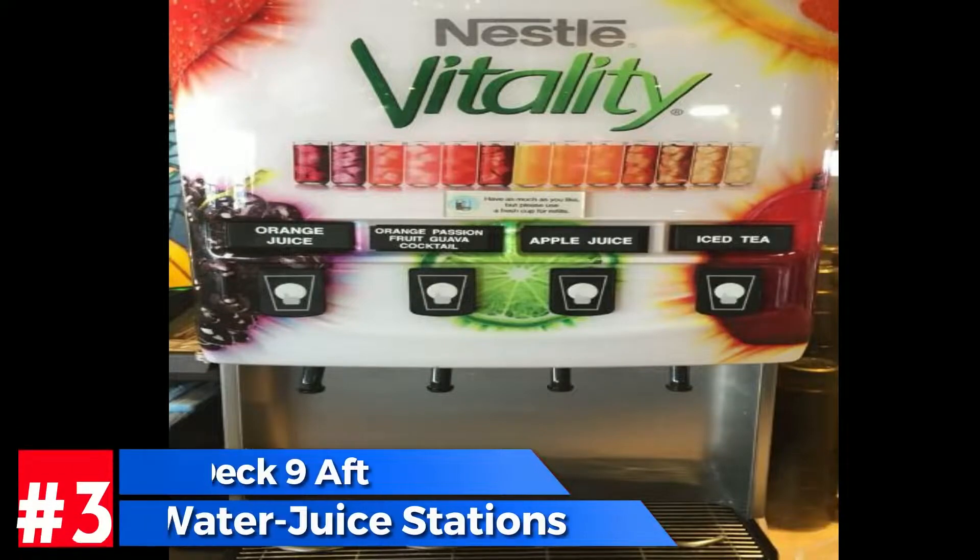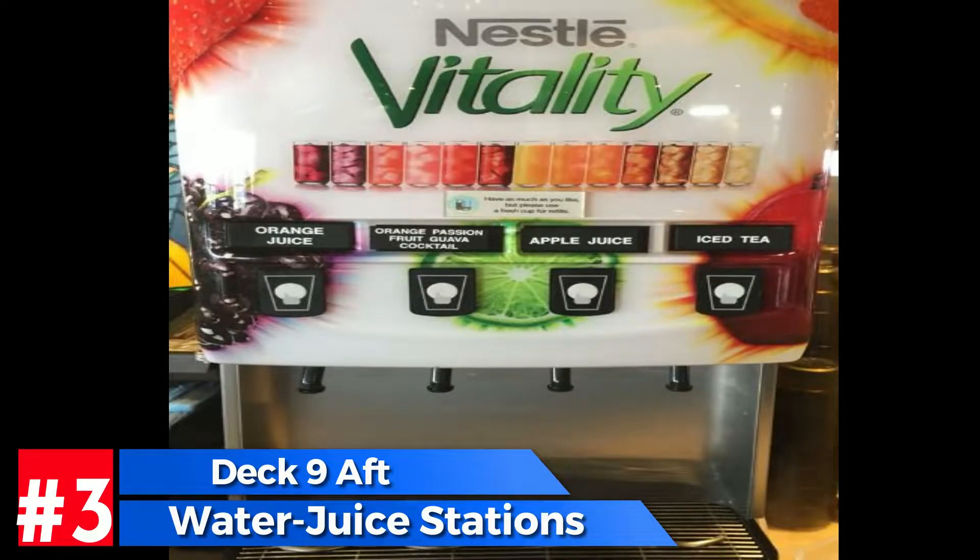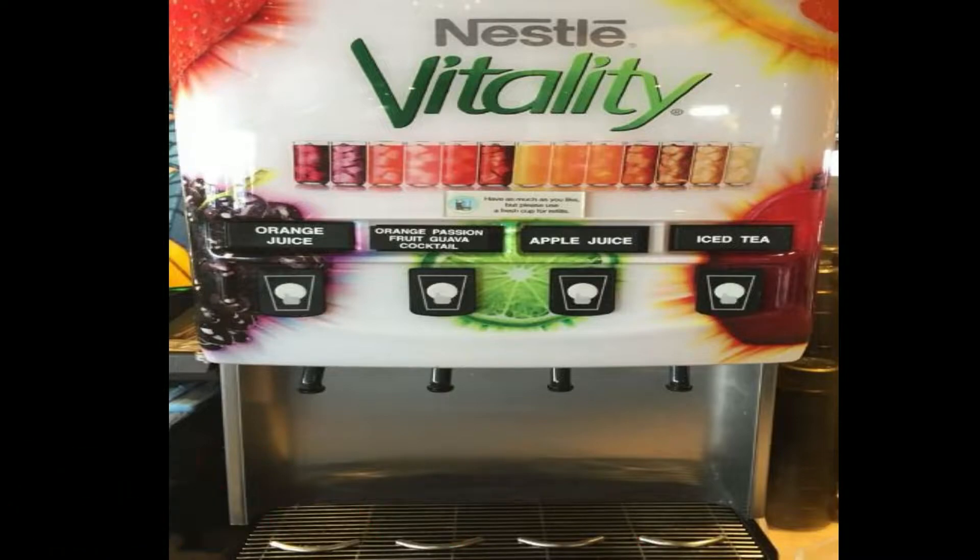To wash this down, you've got juice, water, iced tea, apple juice, orange passion fruit guava cocktail, and orange juice. There's also free coffee — not specialty coffee — milk, and chocolate milk. Check out your water and juice stations; they're on deck nine in the Lido Marketplace area.